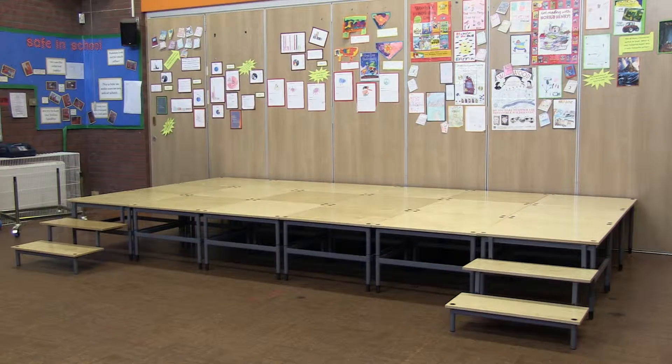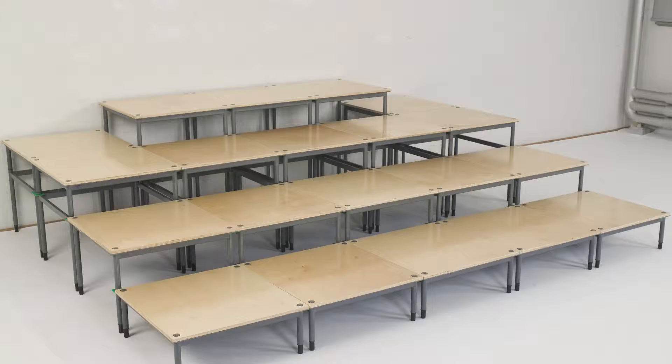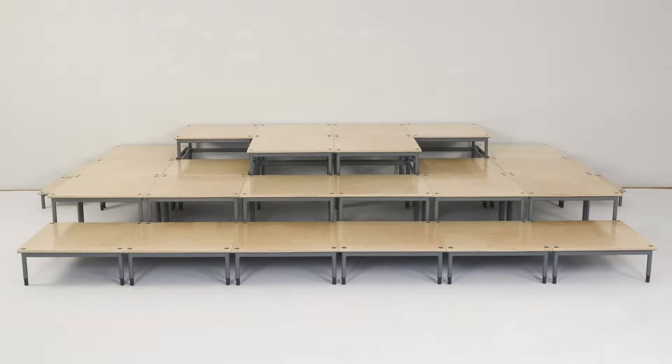These layouts include a flat stage, a catwalk, or you can create a small raised area for assemblies — or in fact a multi-level stage for an enhanced performance.